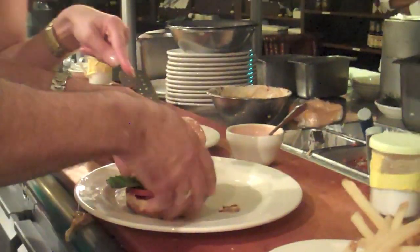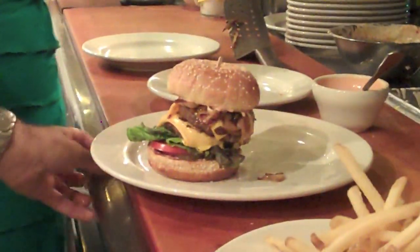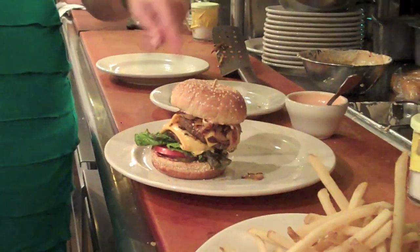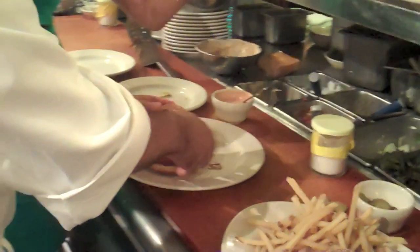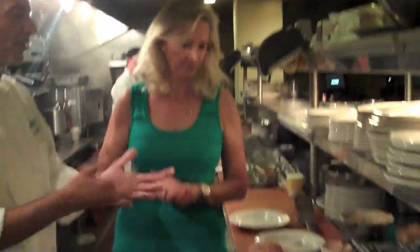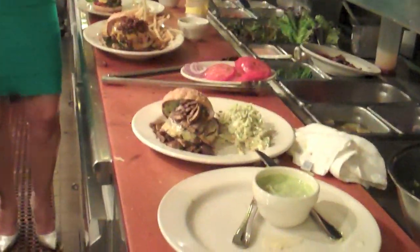That's the Daily Double. The trick to eating it is to press it together and open wide. It comes with your choice of coleslaw or french fries. That was Chef Phil's job to build them — now it's time to eat. Let's take them to the table.